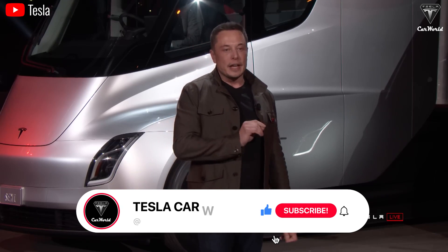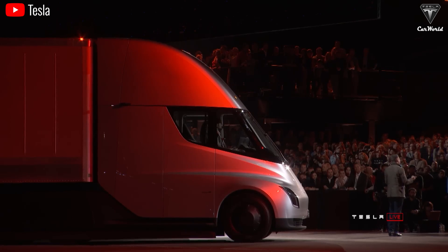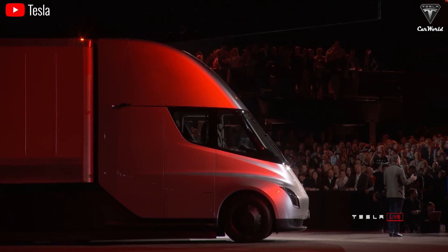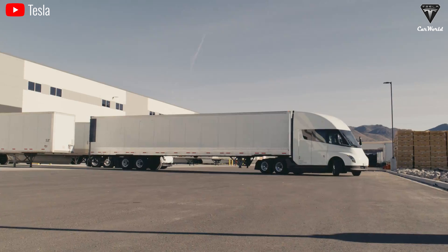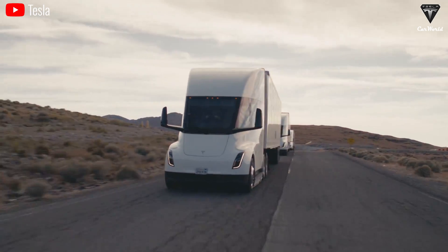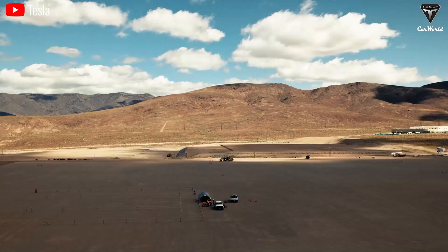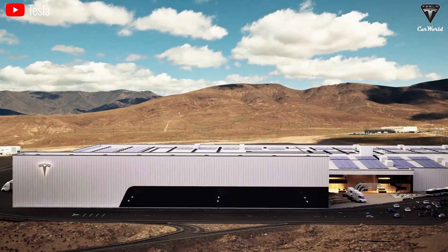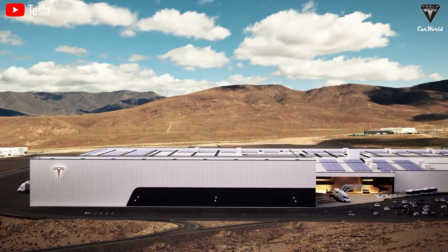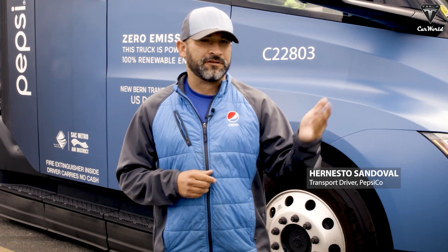Welcome to Tesla Car World. You might not know this, but Elon often refers to semi-trucks as Tesla's ultimate money-making machine. But why? We found that if a diesel truck drives an average of 150,000 miles a year, the fuel cost is going to be around $75,000. But with a semi, drivers spend between $20,000 and $30,000, saving between $46,000 and $53,000 a year — that's a 60% to 70% reduction. Incredible, right? Pepsi drivers even admitted that they don't want to go back to diesel after getting used to the Semi.